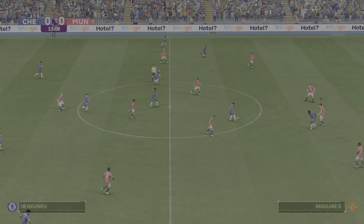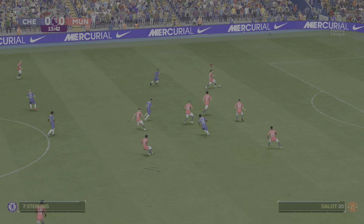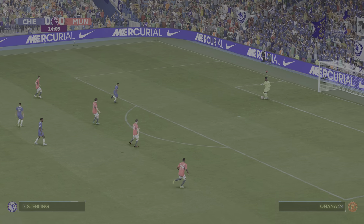Noni Madueke — plays with a positional sense that is second to none.